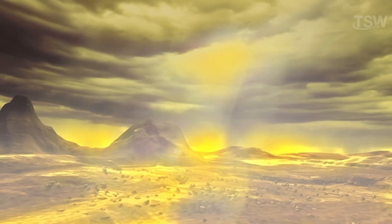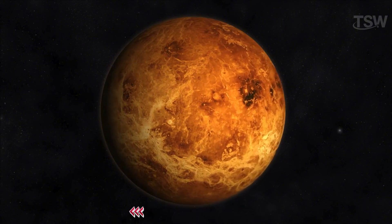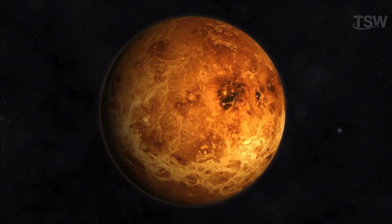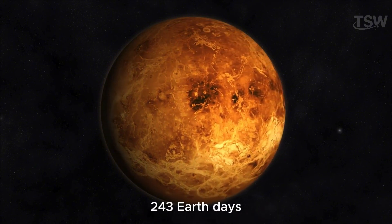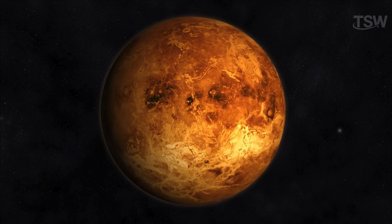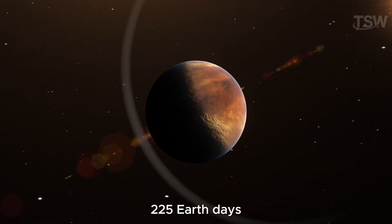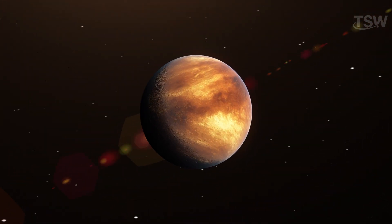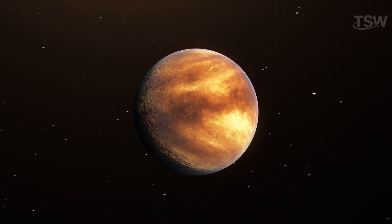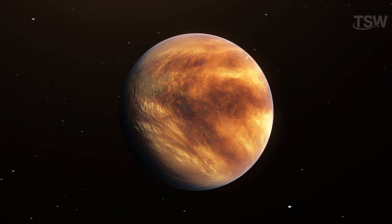The surface pressure is 90 times higher than Earth's, and the winds follow complex patterns. Venus rotates in the opposite direction of most other planets and takes 243 Earth days to complete a rotation, due to its extremely slow rotation — longer than its orbital period of 225 Earth days. Although it almost has no water today, the abundance of deuterium suggests that in its distant past, the planet may have been more humid.